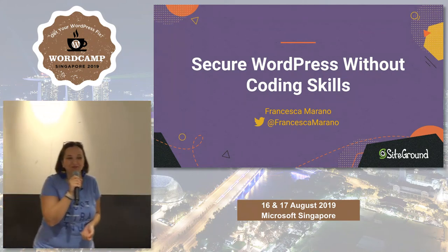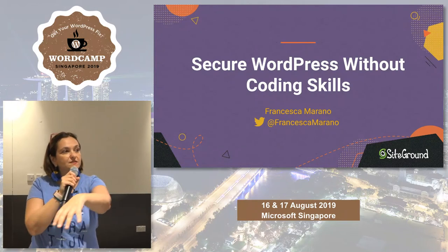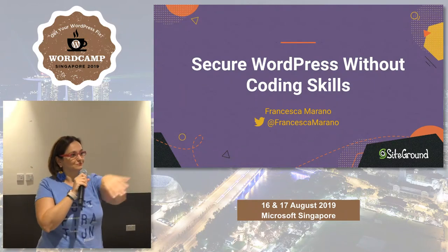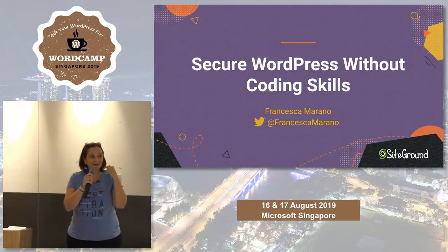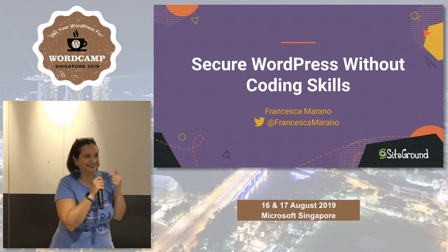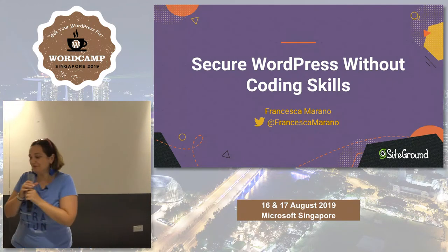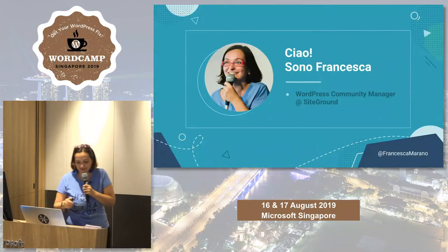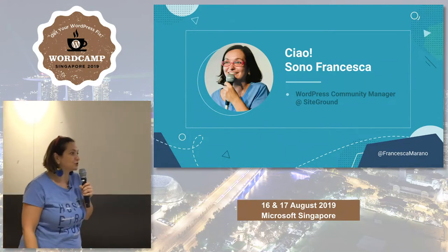Thank you for the introduction. Hello, thank you everyone for being here this morning. We have a couple more seats here if you want to sit down with us. I don't see well far, even with my glasses on, so it's absolutely self-serving. It's my first time in Singapore, I'm super excited, and it looks like a really good WordCamp, so you should be excited about your community.